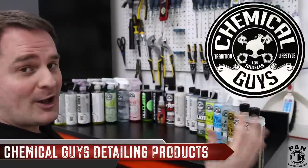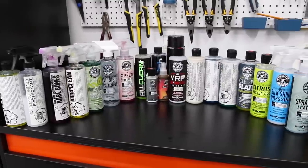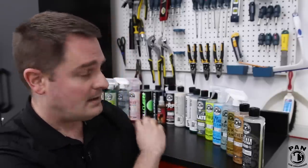Hey, what's up guys, welcome to another episode of Pan the Organizer. So on today's show we're going to talk about car detailing. My viewers have been asking me for a while now to produce a Chemical Guys products review video. I have a lot of them that I've been using over the years. There are so many products in the Chemical Guys lineup — I'll show you the ones that I like and use. We're going to talk about each and every one: what they are, what they do, and you'll see some of them in action. So without further ado, let's go ahead and start the show.